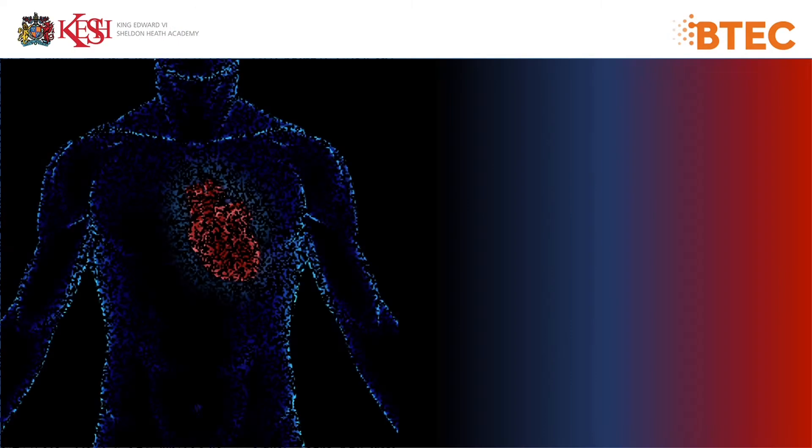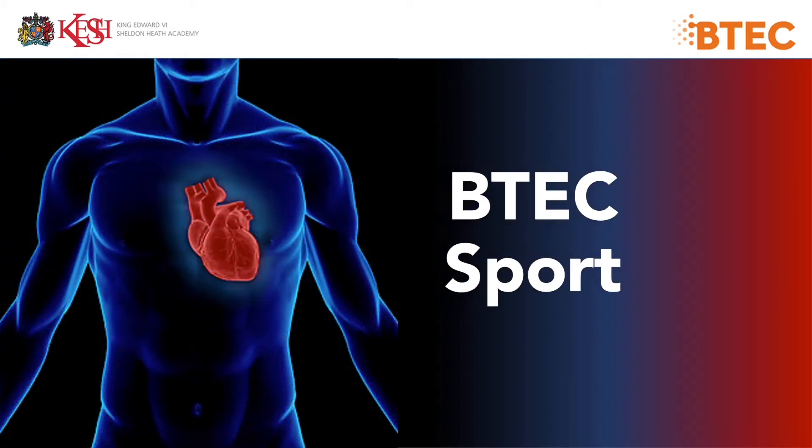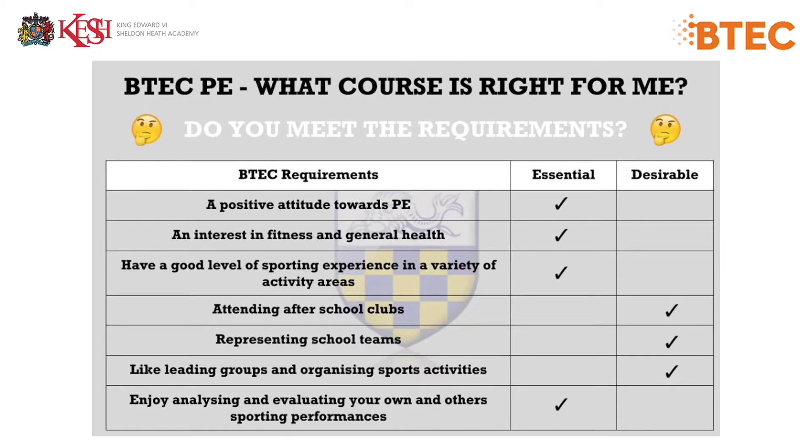This is a short video about studying sport at Keshe Academy. So, is the course right for me? Do you meet the requirements?